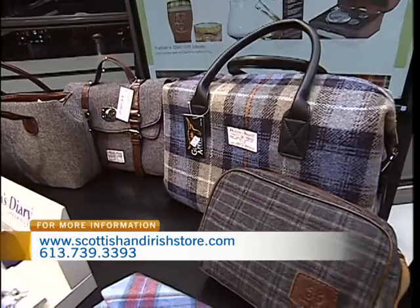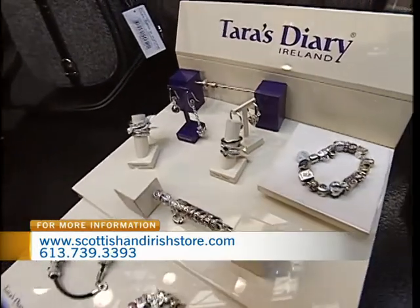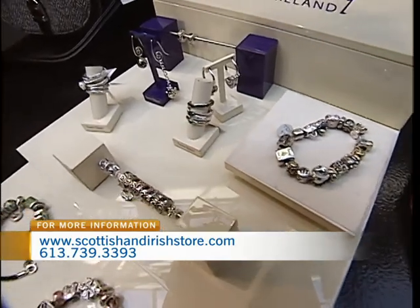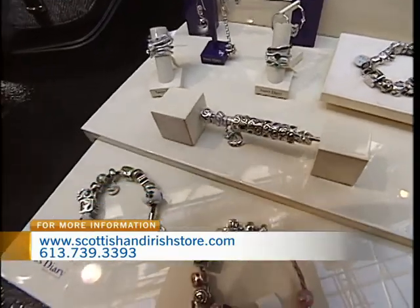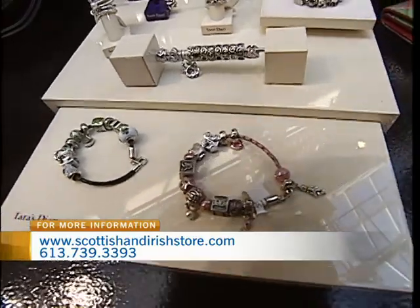You might as well have a little bit of bling on you. And of course Tara's Diary — we've had this on the show over the last few years. We're really the only ones in Canada that sell Tara's Diary. It's produced in Dublin. It fits the Pandora and Camila bracelets as well. And because they're Celtic and with an Irish feel, people really are drawn to them because Pandora doesn't have anything like that.